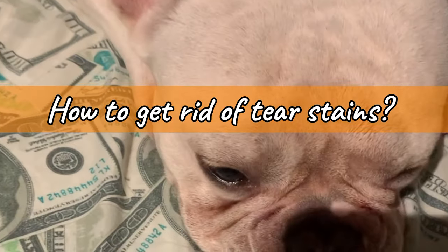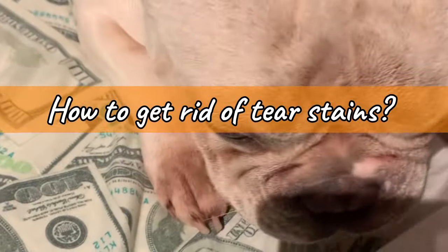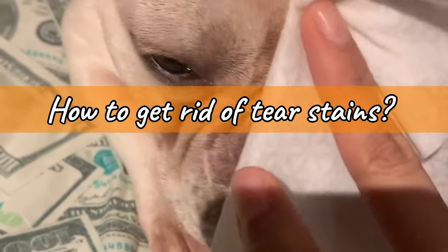Hi, thank you for watching this video. I'm going to share with you the easiest ways on how to get rid of Frenchie's tear stains.